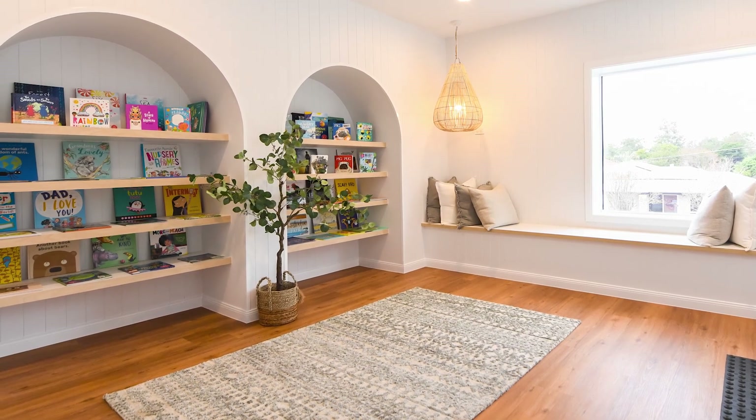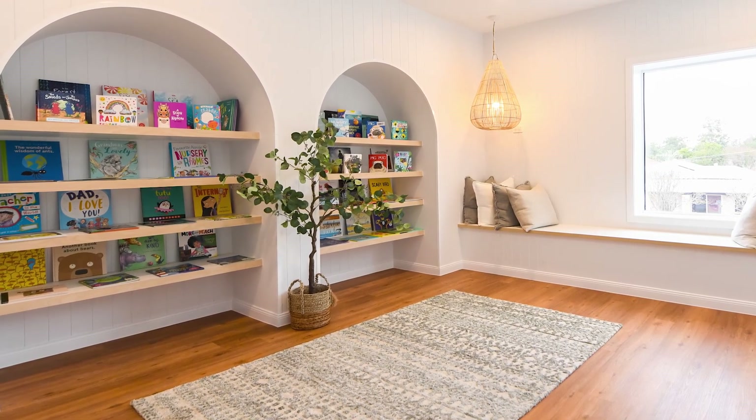The centre is filled with amazing play spaces, the best resources, books, arts and crafts, and everything that children need to learn and play. Every room has a learning exchange display that shows you the learning activities that support your child's development. It's unique to Guardian.